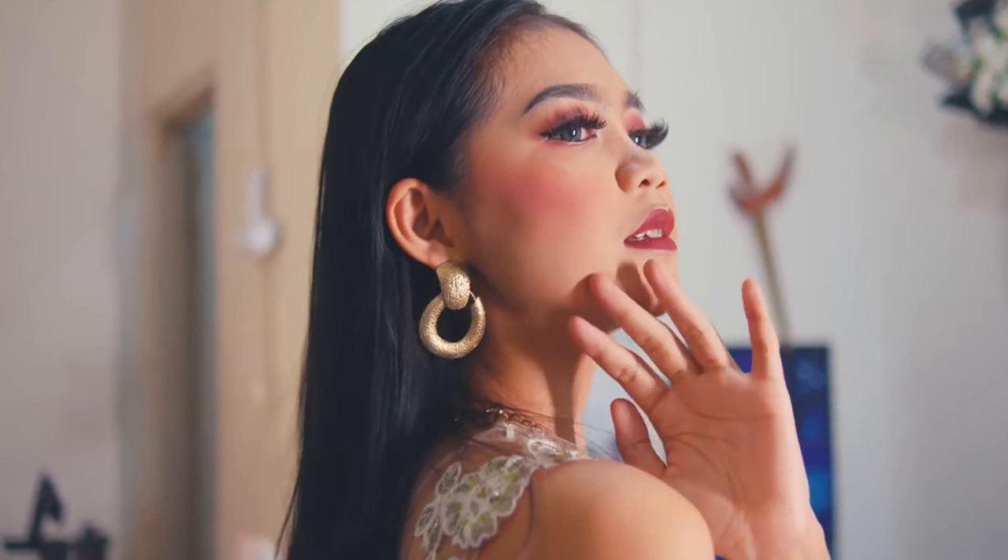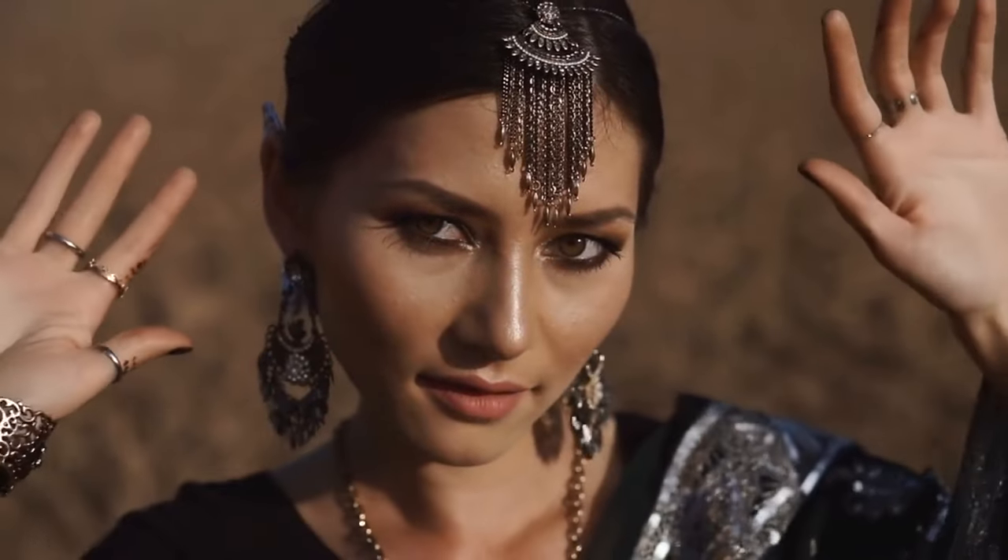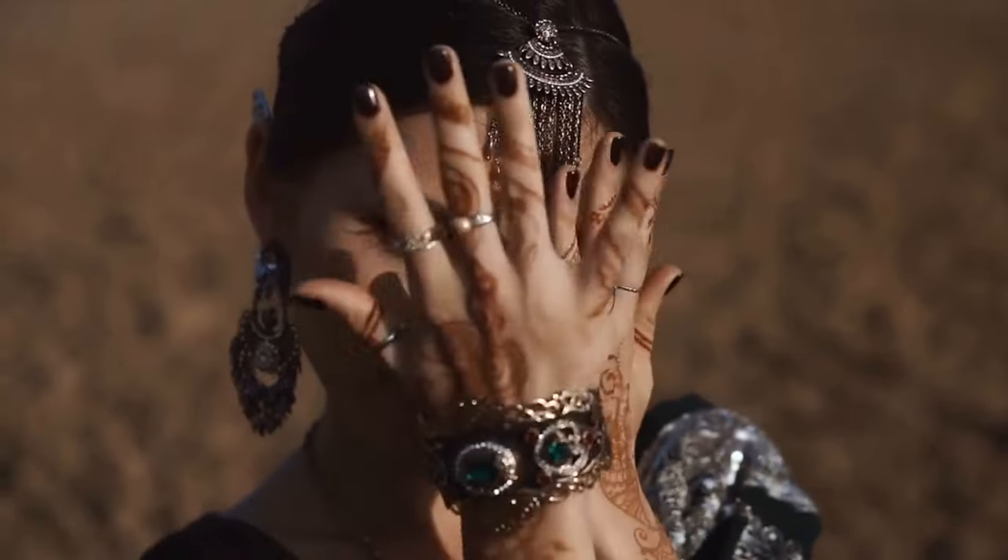If you have a round face shape, angular and elongated jewelry pieces work best to create the illusion of length and balance out the roundness. Consider opting for geometric earrings or long pendants to elongate your face and add some definition.